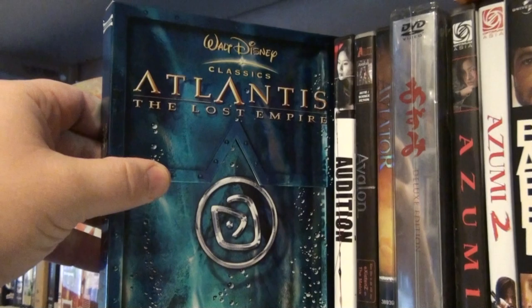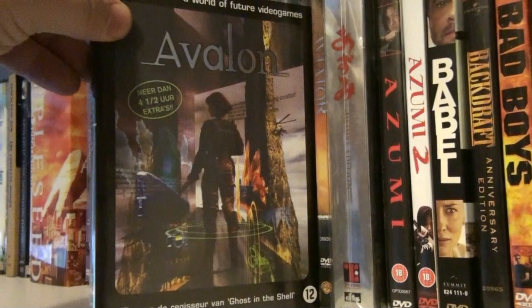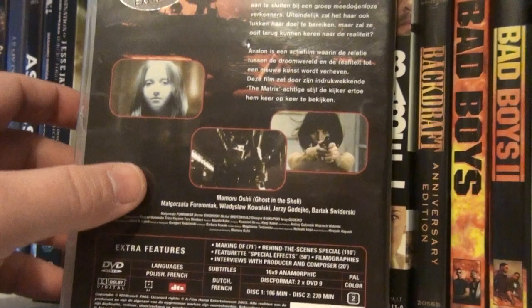Audition — one of Takashi Miike's best movies. Avalon — this is a truly great film by the director of Ghost in the Shell, Mamoru Oshii. It takes place in a virtual world, very similar to The Matrix. If you've seen The Matrix and love it, you need to check this one out — wonderful, wonderful film.